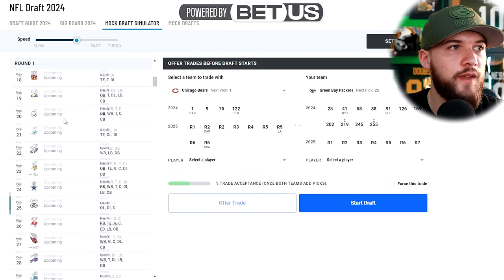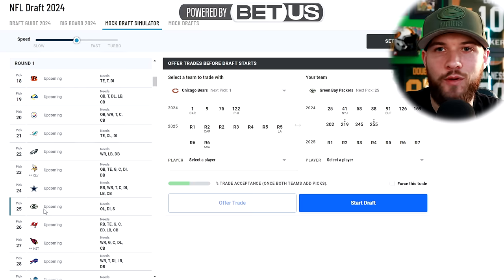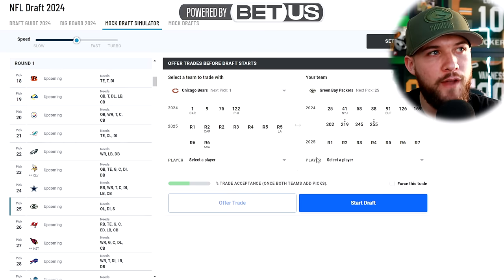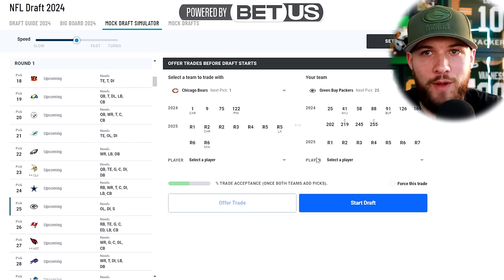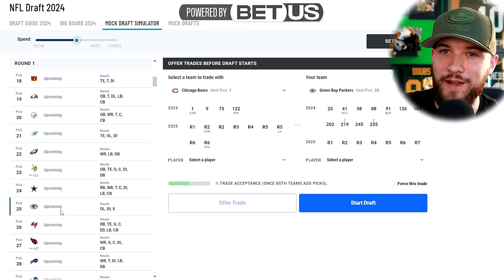Without further ado, let's waste no more time and get into it. We still sit at pick 25. Last week we made a trade up — this very well could happen again, it just depends how the board falls. Right now we're at 25, and of course the Packers have a ton of draft capital. They have 11 total picks, tied for first in the NFL. If they wanted to move up in any round, they have the ammunition to do so.